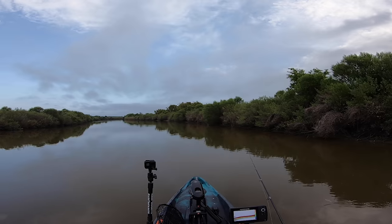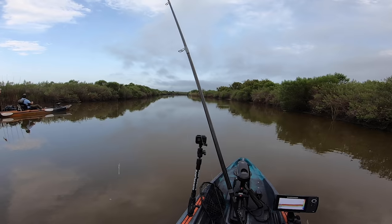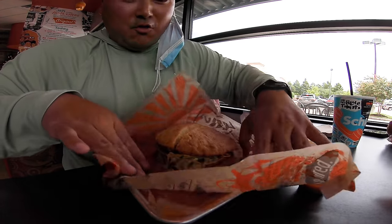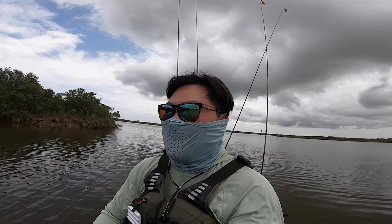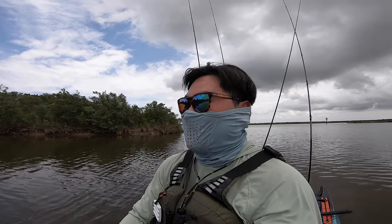If there is a redfish around here... there's no fish here, brother. I have given up. Okay, ladies and gentlemen, we are at our second spot, man. We are taking a tour of the Galveston area, especially the North Texas coast.